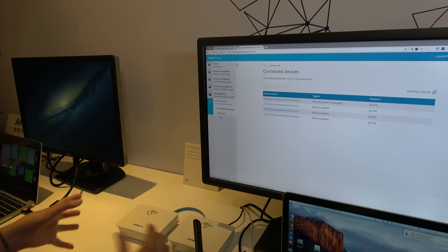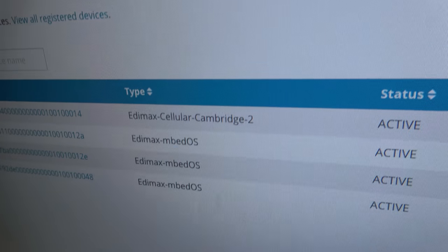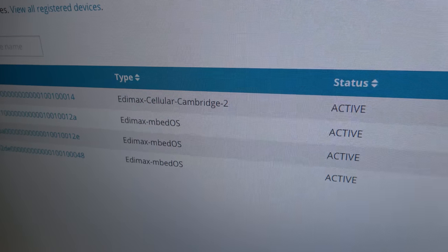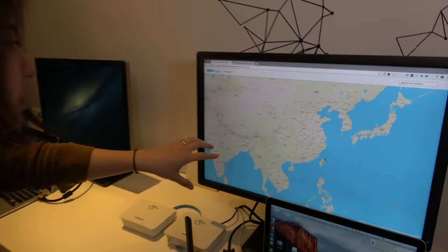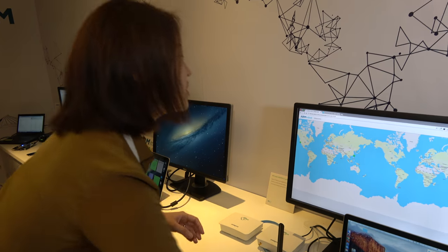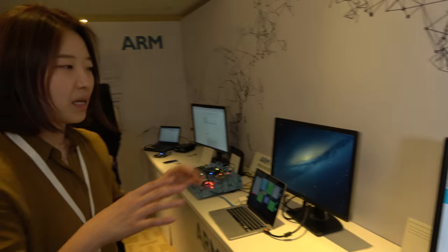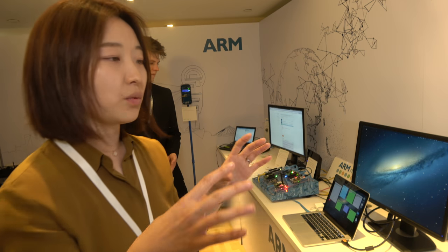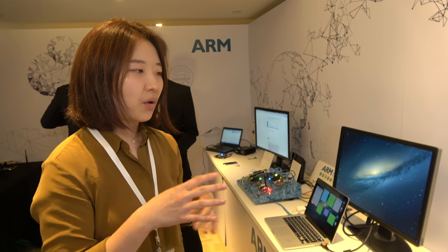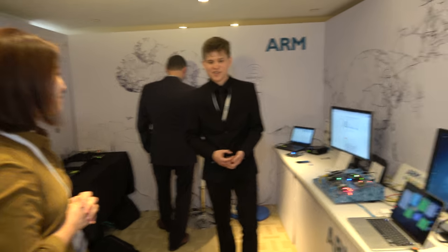For this demo, this is the connected devices page, which shows exactly the four devices we showed on the world map. So they are consuming the same API. This is an example portal that we built for our cloud services, but our API is available so you can always build your own application based on that. Nice. And there's a lot of devices that support mbed, right? Yes, that's correct.